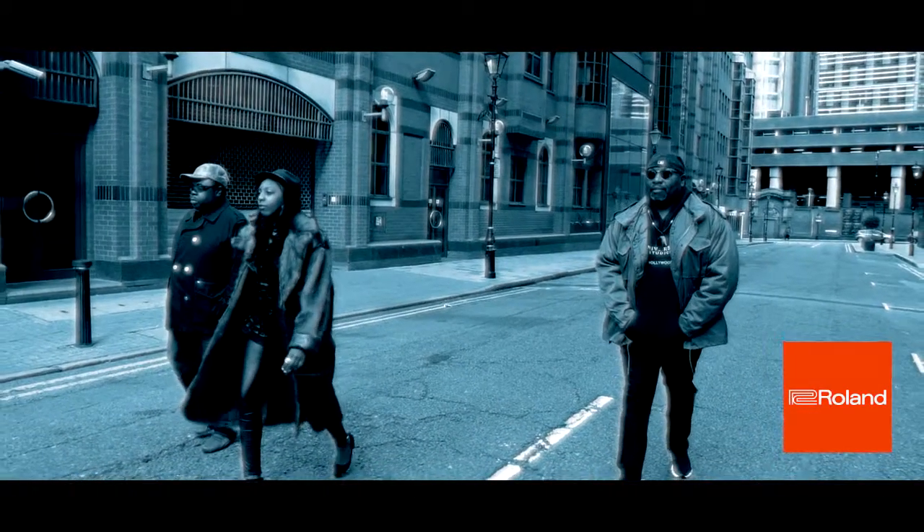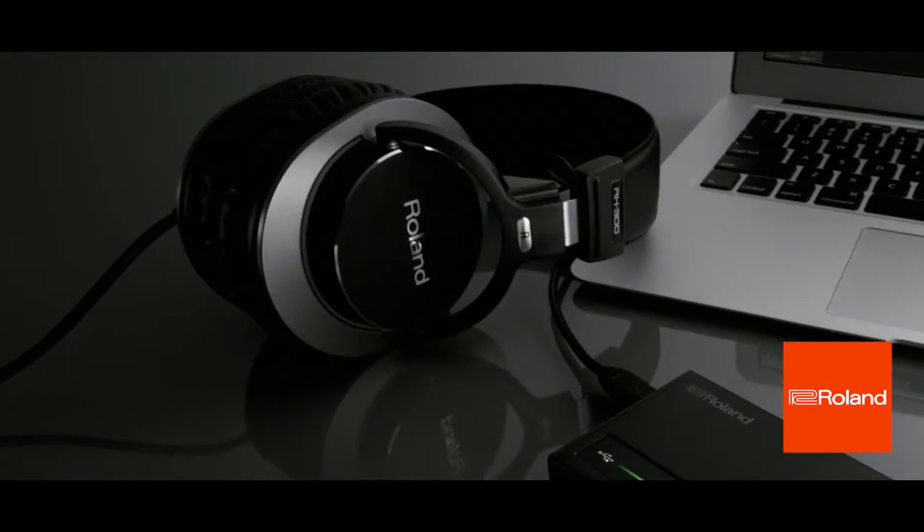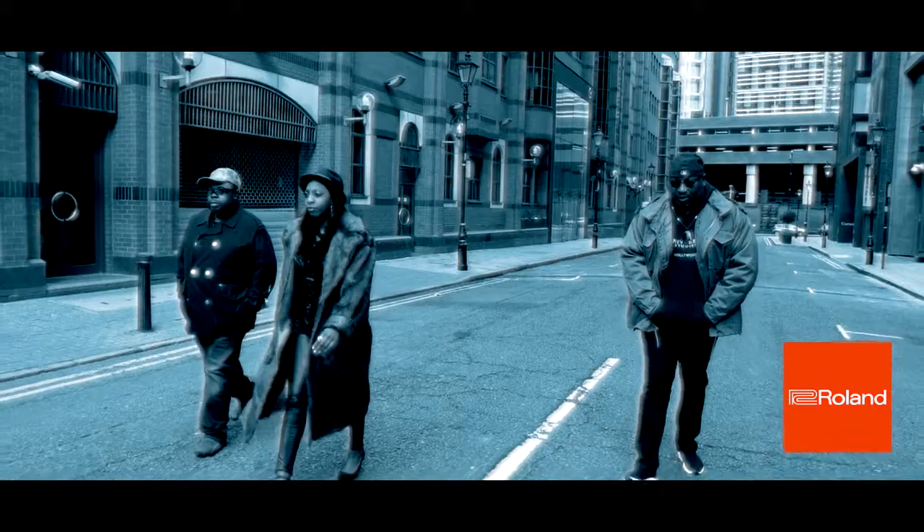And sometimes when I'm on the move, I always have my RH300 headphones, which gives me fantastic stereo super wide quality.